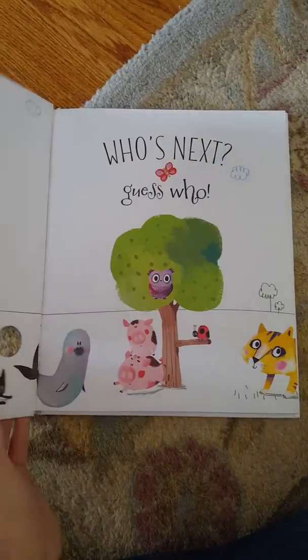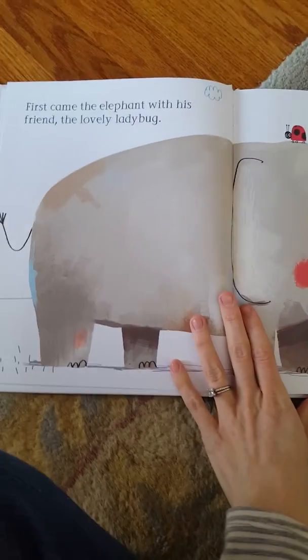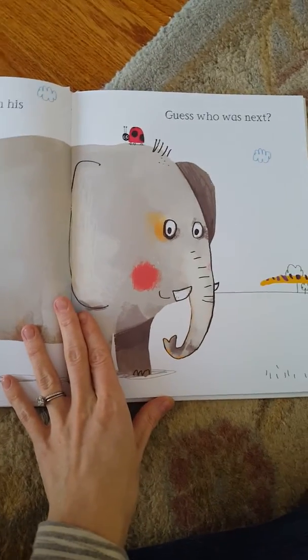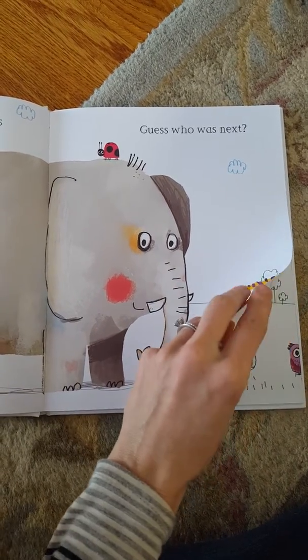I think the illustrations for this one are just awesome, and the concept is really, really great. It starts with saying, 'First came the elephant with his friend, the lovely ladybug. Guess who was next?' And you can see a tail, so the child's job is to guess who that might be.